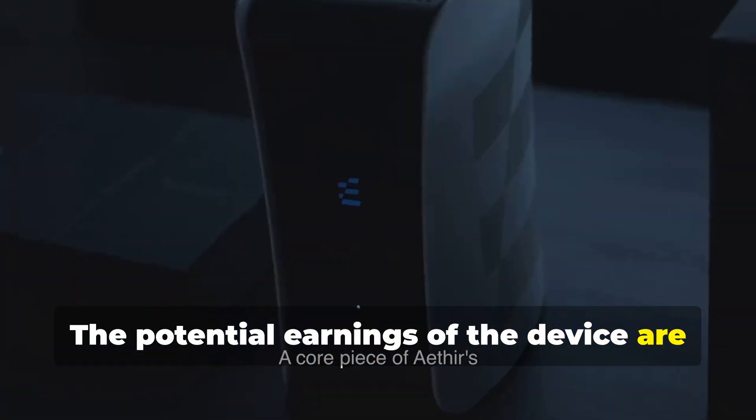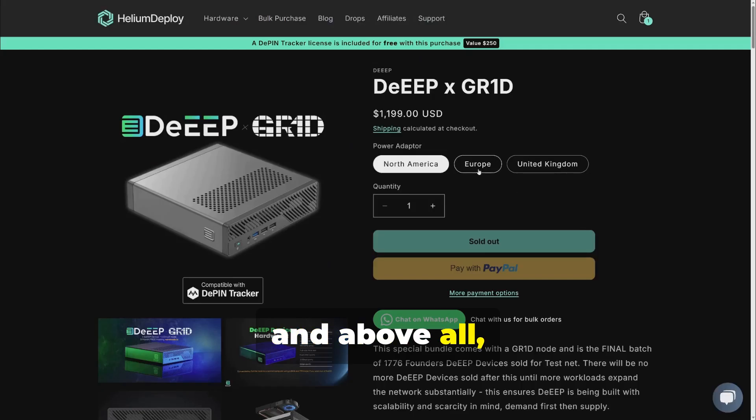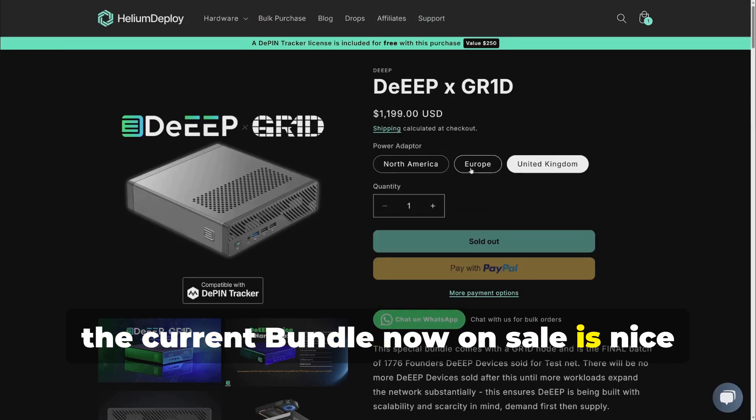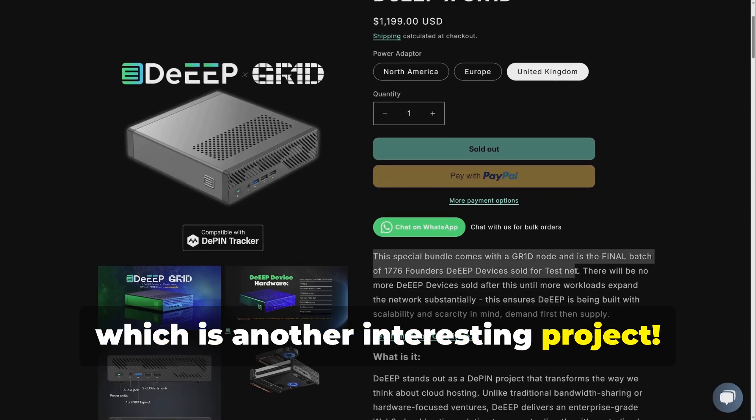The potential earnings of the device are high and it can do more than the Ether Edge. Above all, the current bundle on sale is attractive because it also includes the GR1D node, which is another interesting project.